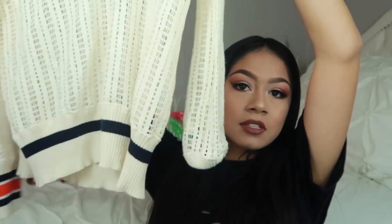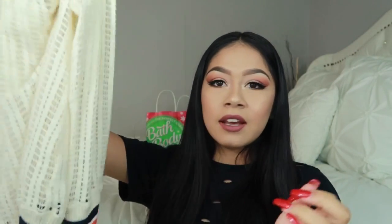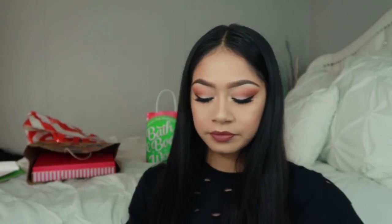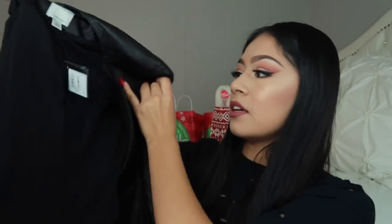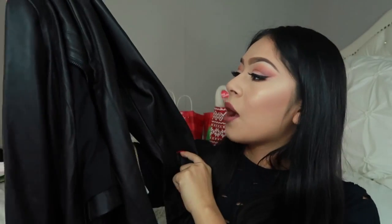Also, this Tory Burch top — it just looks like that. My mom's like a fanatic of Tory Burch, so she had to get me this shirt. As well as this jacket. It's just a brownish black leather jacket.